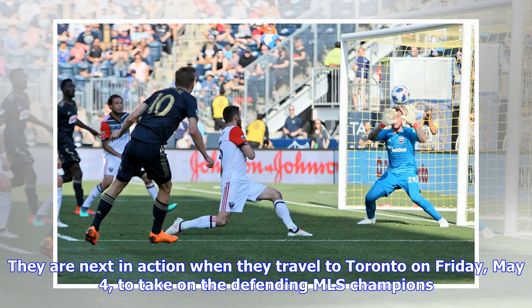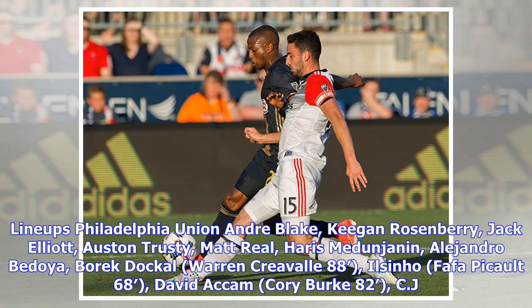The Union leave the friendly confines of Talen for a challenging three games in nine days road trip. They are next in action when they travel to Toronto on Friday, May 4th, to take on the defending MLS champions. Kickoff is at 8 p.m.